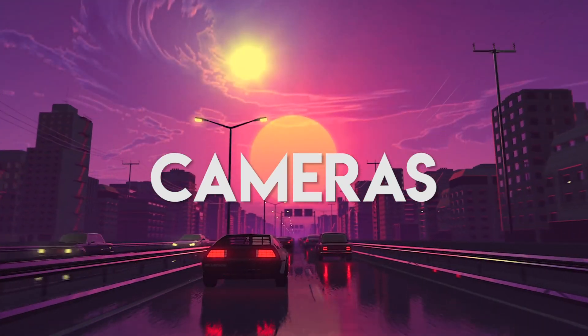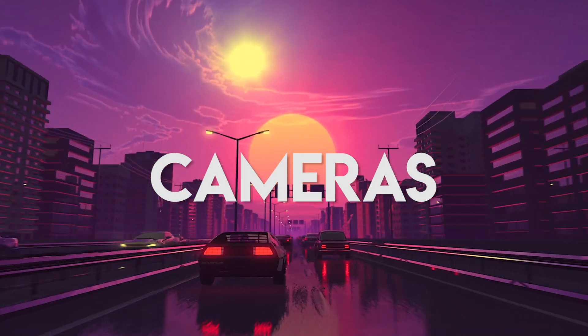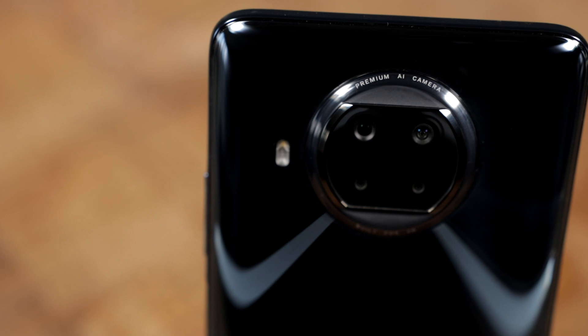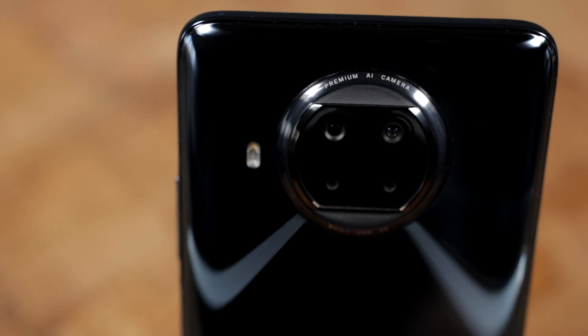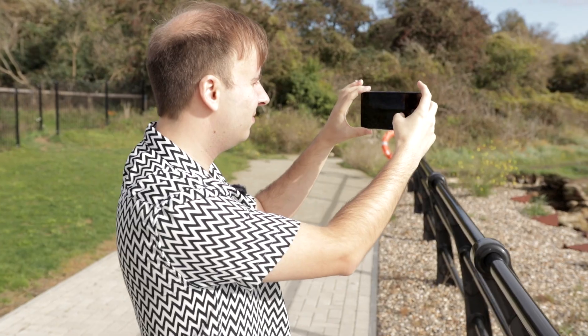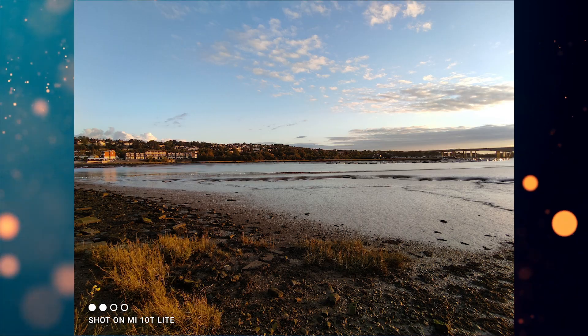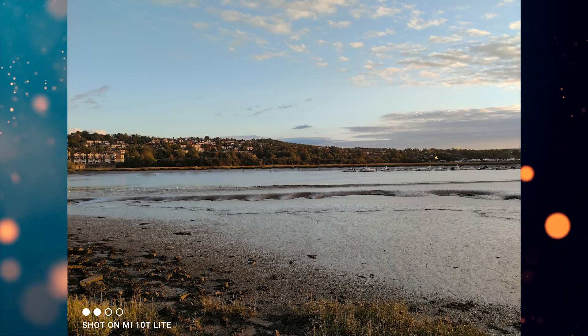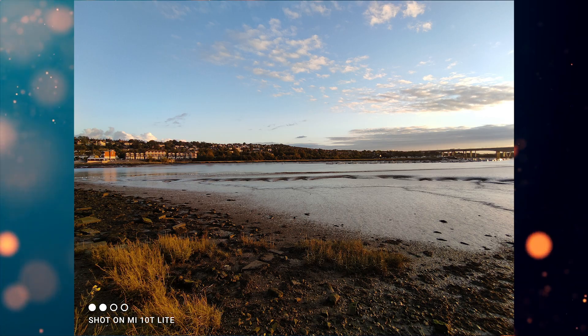For a phone at this price point, there are a lot of cameras — five to be exact, four on the back and one at the front. The main camera is a wide-angle 64-megapixel lens, and pictures look pretty great. I was blown away by some of the pictures on this phone. We have quite nice scenery to take photos in and it makes everything look great. There's also an 8-megapixel ultra-wide, and for me it's fine — it's not as good as the main camera, but it still looks good.